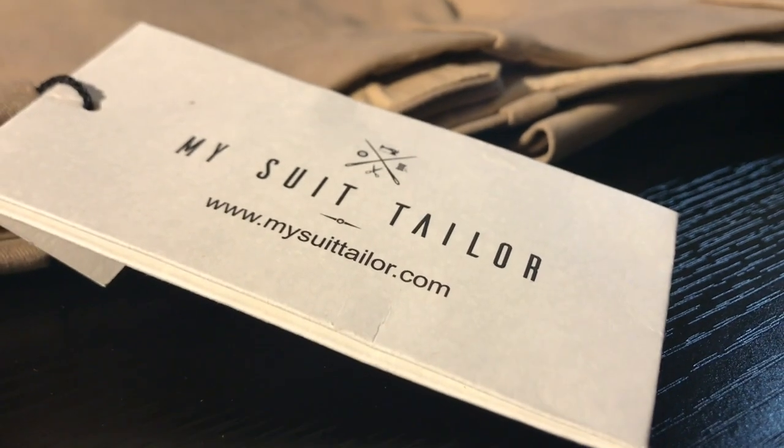Hello and welcome to another video about My Suit Tailor. In this video we're going to talk about trousers. If you're interested in my review about the shirt that I'm wearing right now, you can check out the other video that I will link up here — I don't really know where because it's always backwards and I always get it wrong.